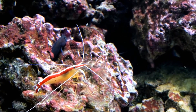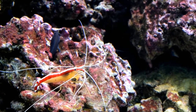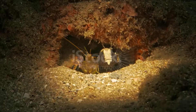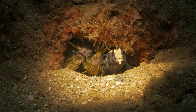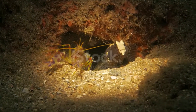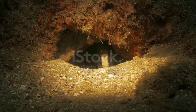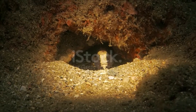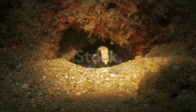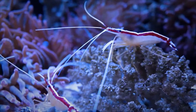Shrimp range in length from a few millimeters to more than 20 centimeters, about 8 inches. Average size is about 4 to 8 centimeters, 1.5 to 3 inches. They are characterized by a body that is compressed from side to side, long antennae and legs, a thin and semi-transparent exoskeleton, lamellar gills, and a fan-like tail.